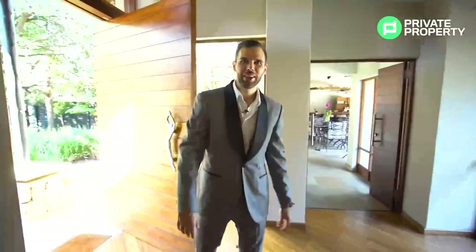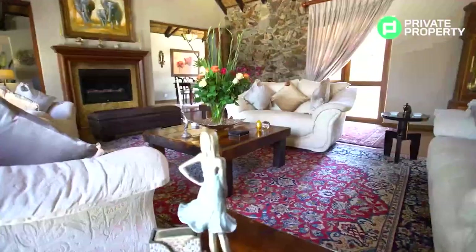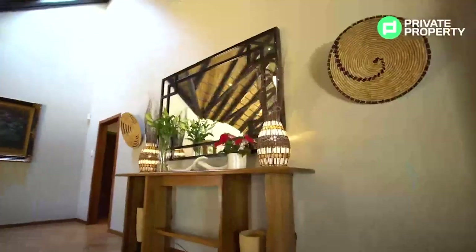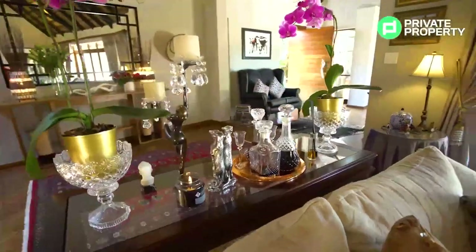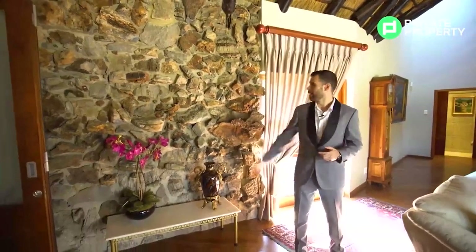As we walk into this property, the first thing you see is this double-wide entrance hall with beautiful bamboo flooring. This house is 860 square meters inside, with 2,622 square meters of ground space — there is tons and tons of space here. This home has been made to bring that game lodge vibe into Bryanston and into this urban area.